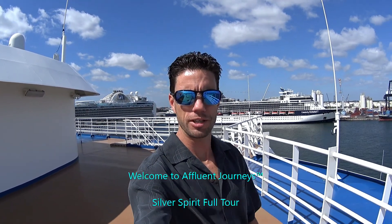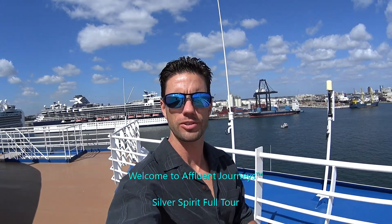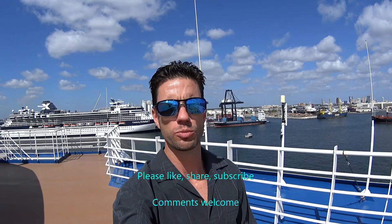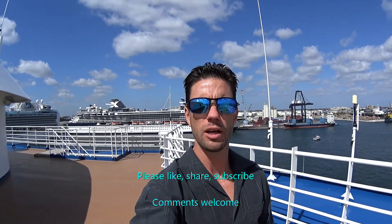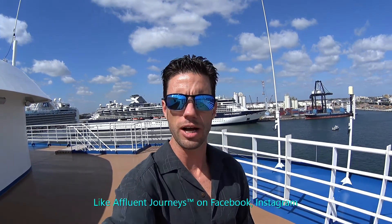Good morning everyone. Mike Lukens here at Affluent Journeys. Today I'm standing on board the luxurious Silver Spirit from Silversea Cruises. I'm going to run a full ship tour of all the public areas and I will have separate room tour videos for you as well. Make sure to check those out here on the Affluent Journeys YouTube channel.